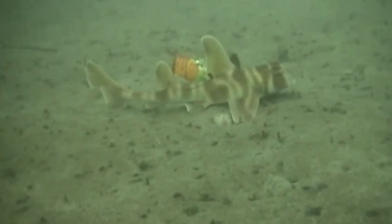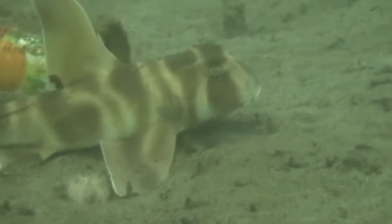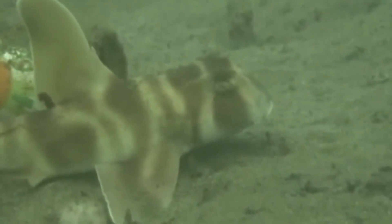The sharks prefer rocky or kelp habitats on the continental shelf at depths of 20 to 410 feet.